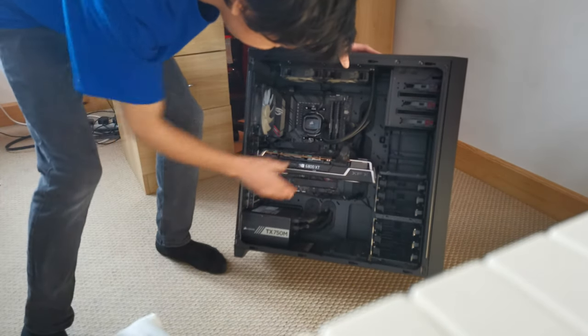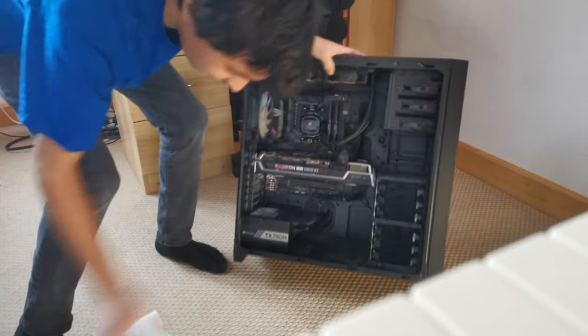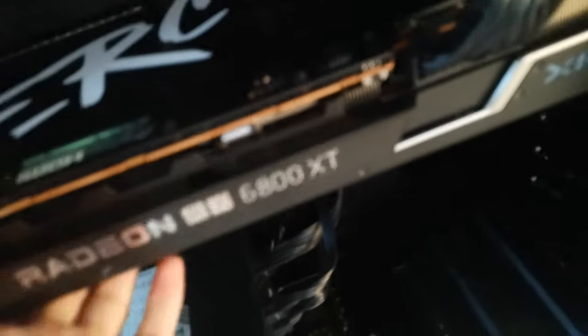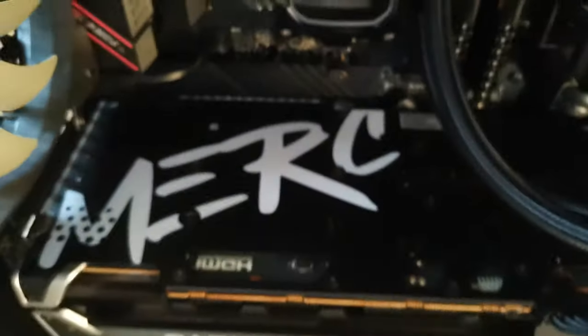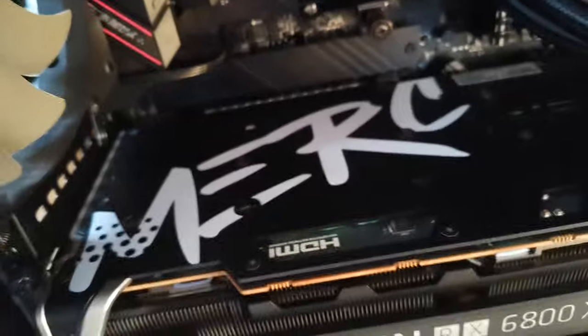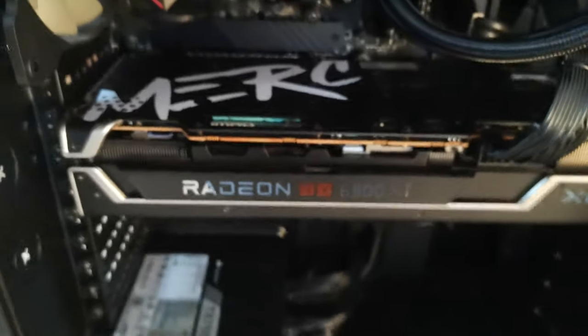Oh my God, this is a gorgeous graphics card. I was hoping for the reference cooler but this is even better. This is a Merck GPU. I did email PC Specialist asking if it was going to be the reference cooler — they said yes — but obviously it's not, it's this one. But these light up and I wanted some form of LED on here, so I'm thrilled about that.